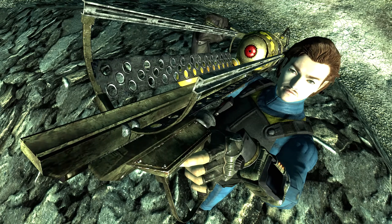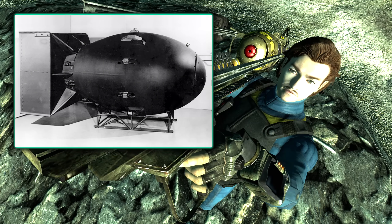The weapon the Fat Man — an iconic weapon in the Fallout franchise — takes its name from the atomic bomb that was detonated over Nagasaki, Japan in 1945. Because of this, in Japanese releases of Fallout 3, the name of the Fat Man has been changed to the Nuka Launcher.